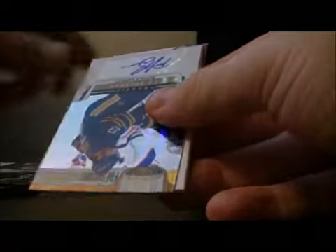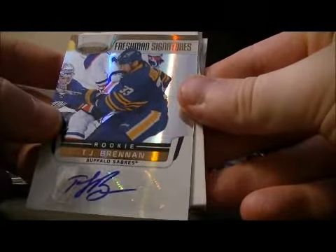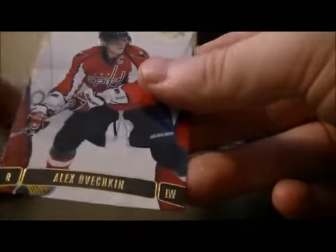Pack number 3. Base, base. We have a Freshman Signatures hit for the Buffalo Sabres of TJ Brennan — short print, 8 out of 25. Nice hit for the Sabres. Decoy, base, and base.